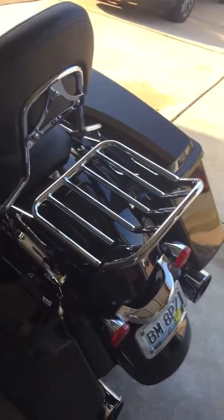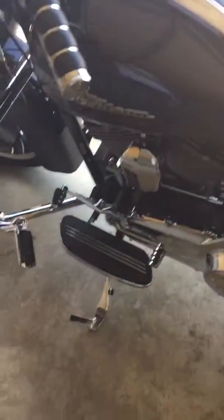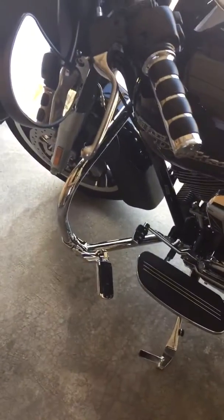Detachable passenger backrest and luggage rack, the four point docking hardware. Shifter pegs, highway pegs, Kuryakyn ISO grips, just some other stuff like that.